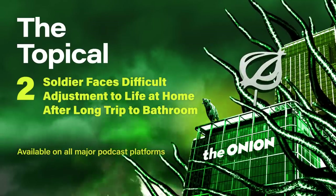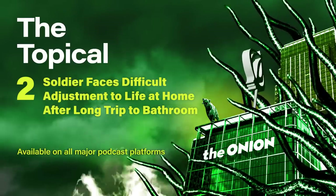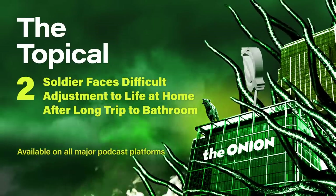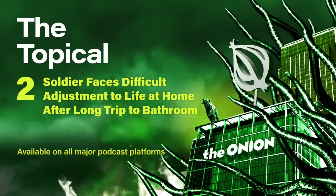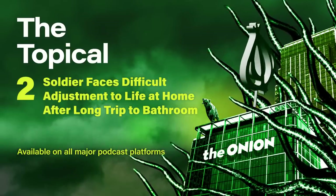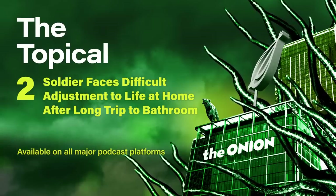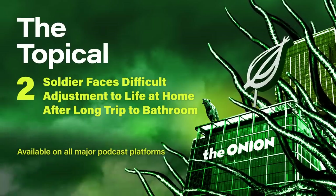Oh, Lord. Please help me get out of this and see my family one more time. But if I don't, I want my children to know that I — oh! Oh, no. What's that? Oh, mother of God, it's coming! Oh! My ears are ringing! I can't hear anything! Oh my God! If my family is hearing this, I love you!